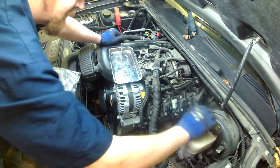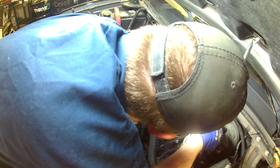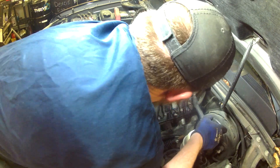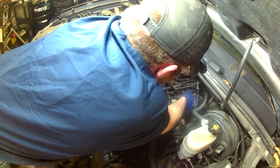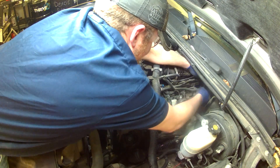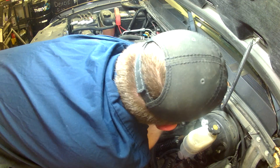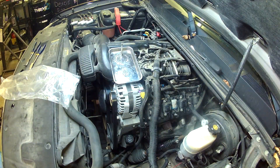The updated valve covers come with a new gasket. You should be able to get them from any auto parts store — just tell them you need the updated valve cover to fix the oil consumption issue and they should know what you're talking about. If they can't find it, drop me a question in the comment section and I will try and post the part number for it.